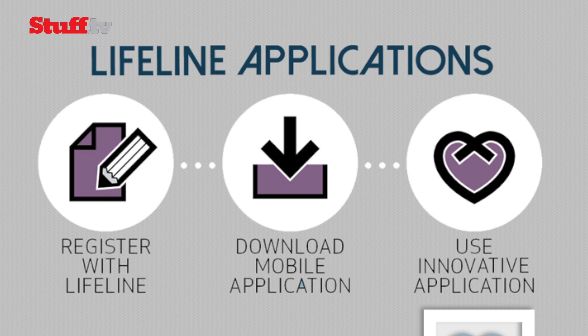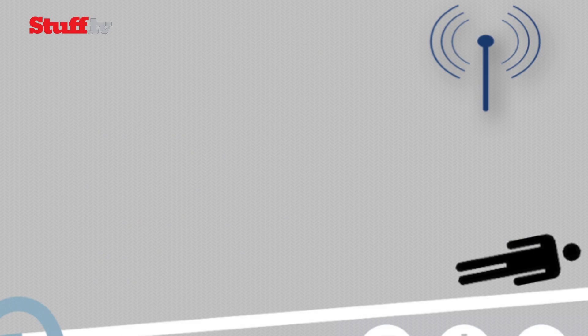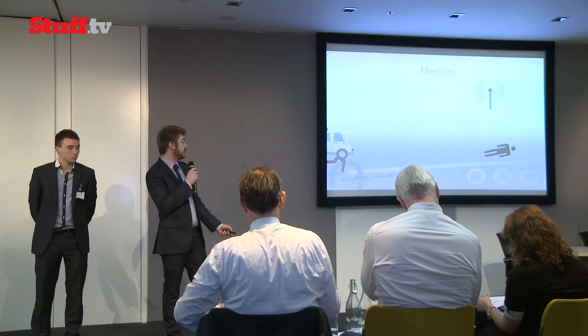Lifeline is essentially a panic button mobile app that allows first aiders to provide early care in medical emergencies. The way it works is if someone is in distress they press a panic button. This is location sensitive, so it sends out a real-time notification to any first aiders within 500 metres and also to the local emergency services.